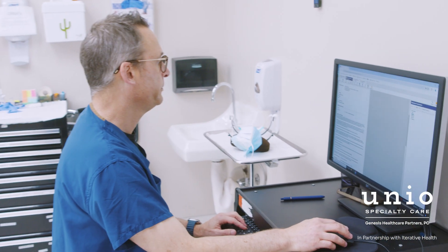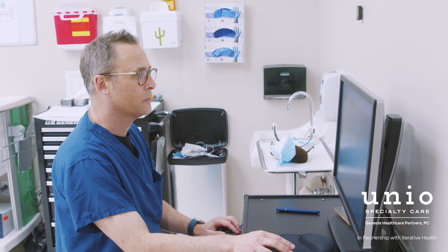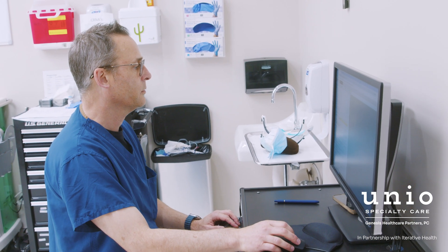It's an amazing adjunct and at this point I don't want to scope somewhere that doesn't have Scout or another artificial intelligence system. If you talk to each provider about the impact Scout has made, I think it's made an enormous impact — not so much in finding a cancer I might have missed, but really in preventing a cancer by catching a polyp that could eventually develop into one. For everyone that's used it, it's had a really big impact.